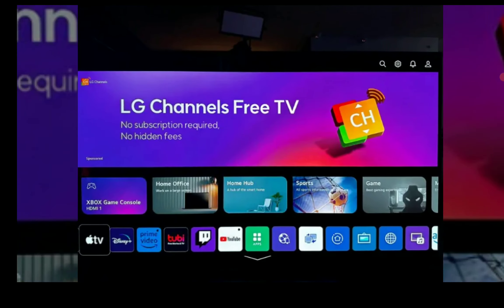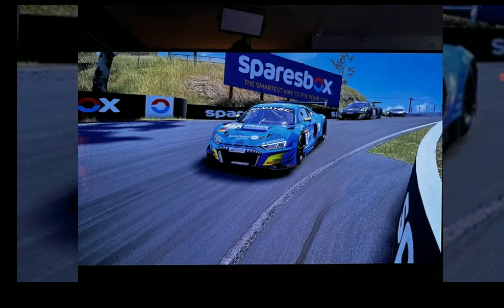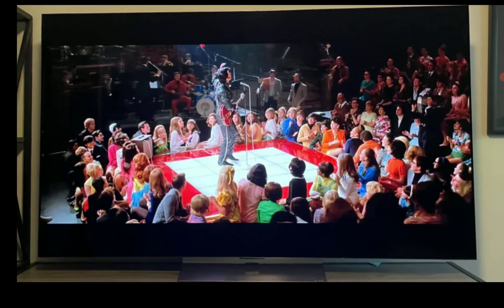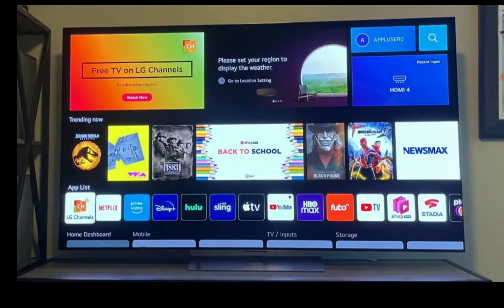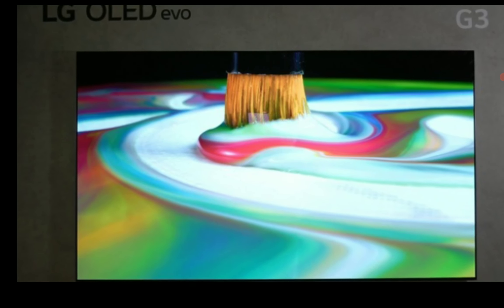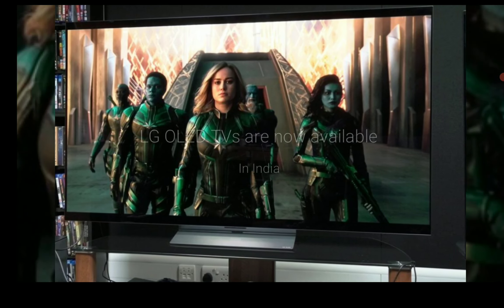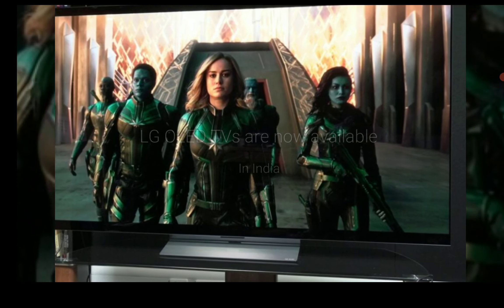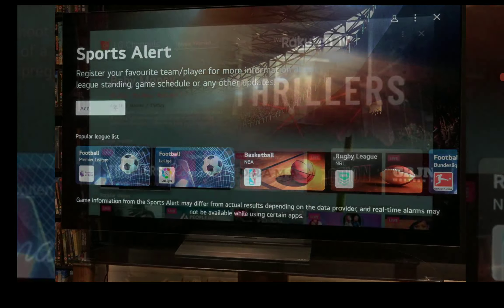LG is a huge brand and they've been very consistent over the years. If you buy their TV, especially their OLED TV, you'll have the best gaming experience — you'll be able to game in Dolby Vision IQ, there is variable refresh rate on all their OLED TVs, there is G-Sync as well as FreeSync Premium support, and you will have a 0.1 millisecond response time. It gives you a lot of leeway to work well with gaming content overall.